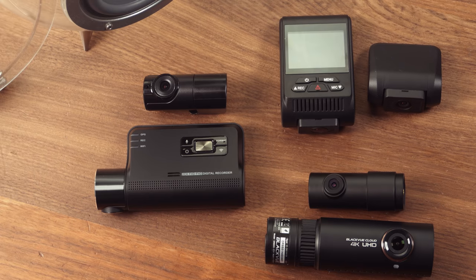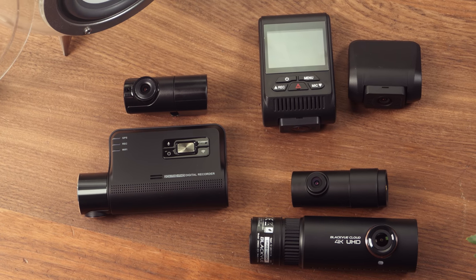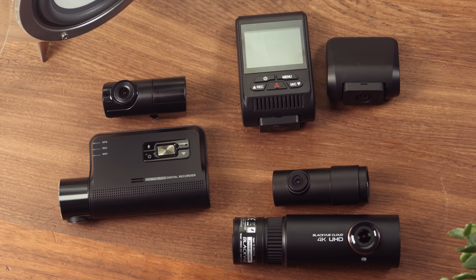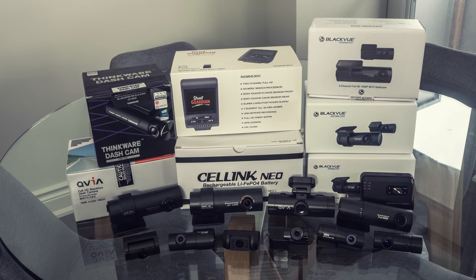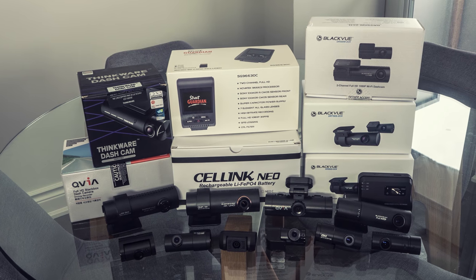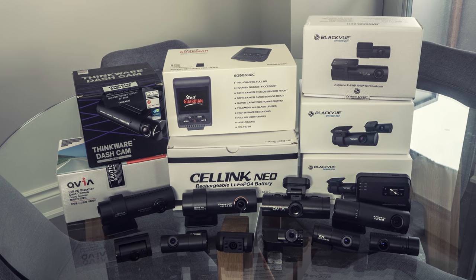Hey, it's Andrew with CarCam Central. As promised, we're back with our premium front-back camera recommendations for 2018 so far. These cameras represent the best of what's available in performance, features, and customer support. We researched many cameras and spent over $2,000 of our own money to purchase promising cameras and accessories. By buying all the cameras ourselves, we try to be as bias-free as possible. After extensive hands-on testing, we have three recommendations.